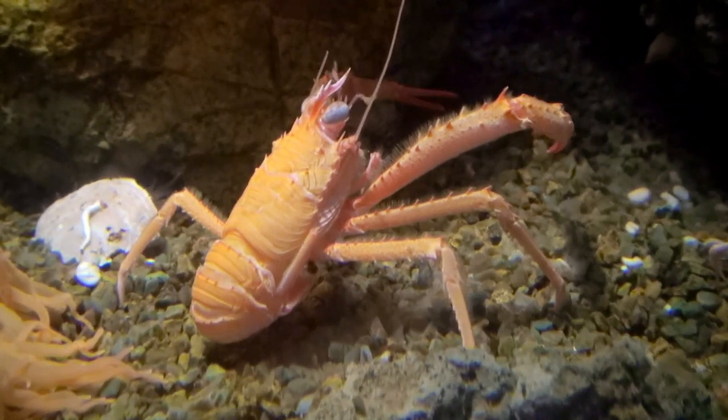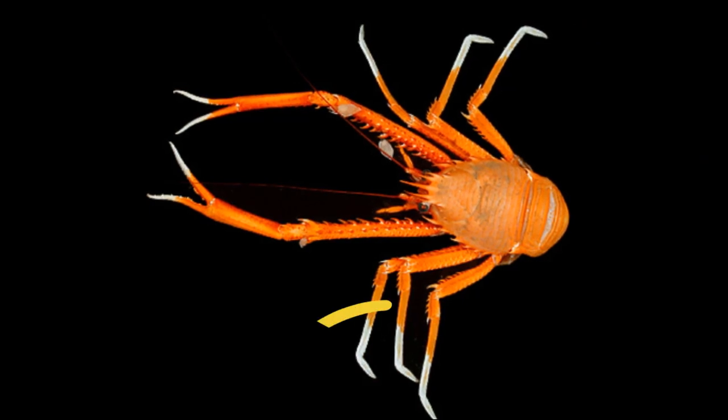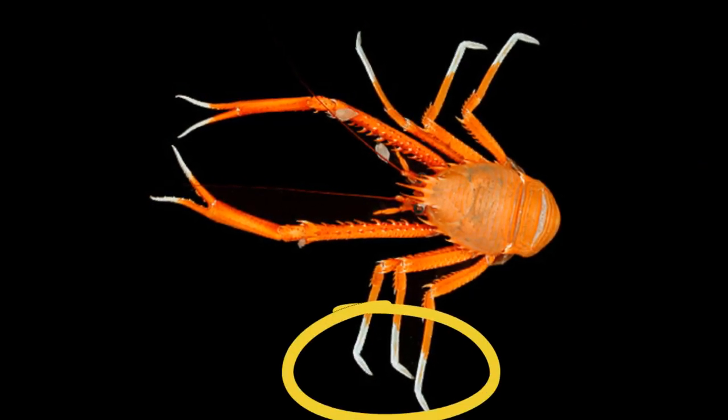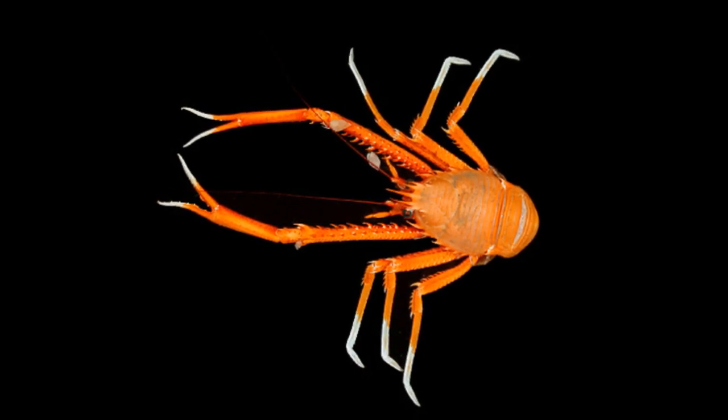The abdomen, or tail, is tucked underneath the squat lobster's body. They have only 3 visible pairs of legs, aside from their claws. There is a small fourth pair of legs tucked out of sight.